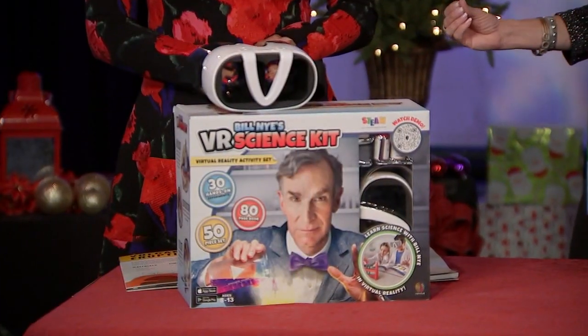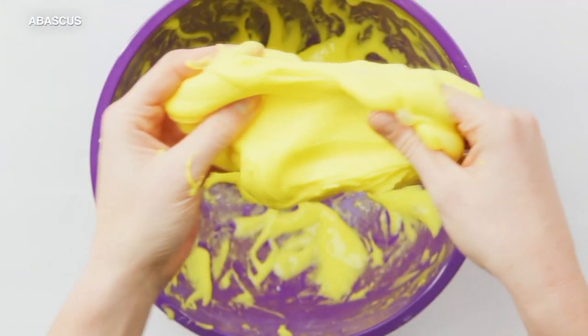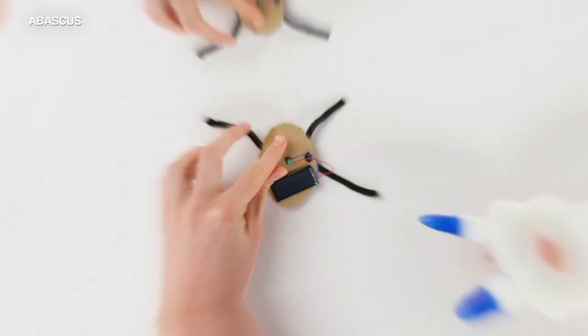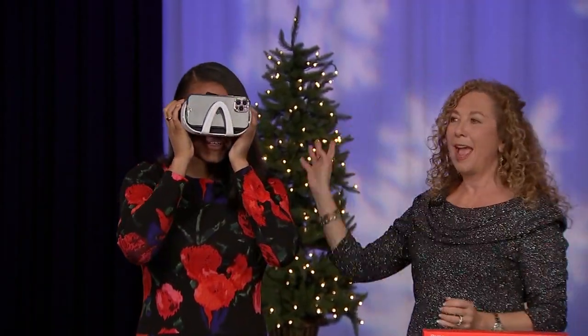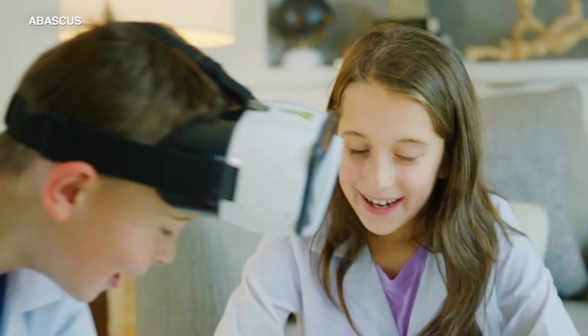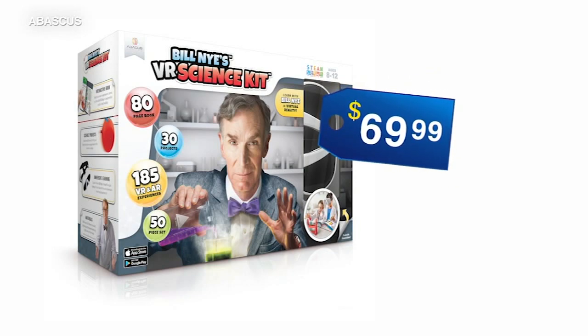Our final toy: Bill Nye's VR Science Kit. You remember Bill Nye the Science Guy, right? This interactive science kit is complete with more than 30 hands-on experiments, VR goggles, and a lot more. Now look up and around — oh, look at that, you can look anywhere. Children 8 and up will learn so much with this gift. It's on the market for $69.99.